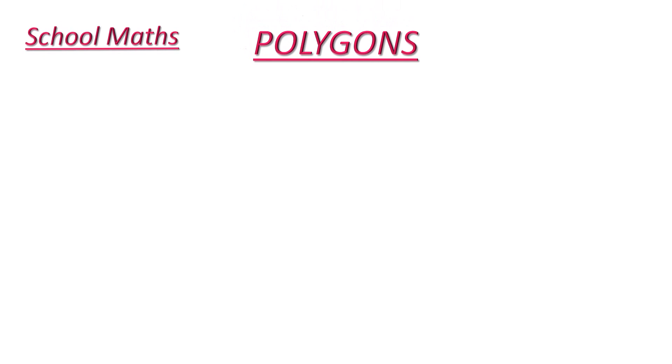Welcome back to our channel School Math. Hello kids, in this video I am going to tell you some interesting facts about polygons. A polygon is a two dimensional shape. Poly means many and gon is nothing but angle.